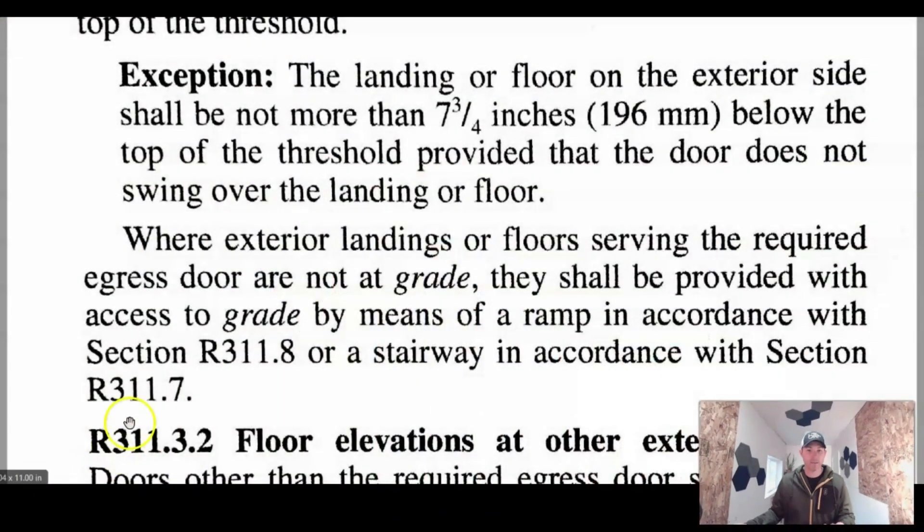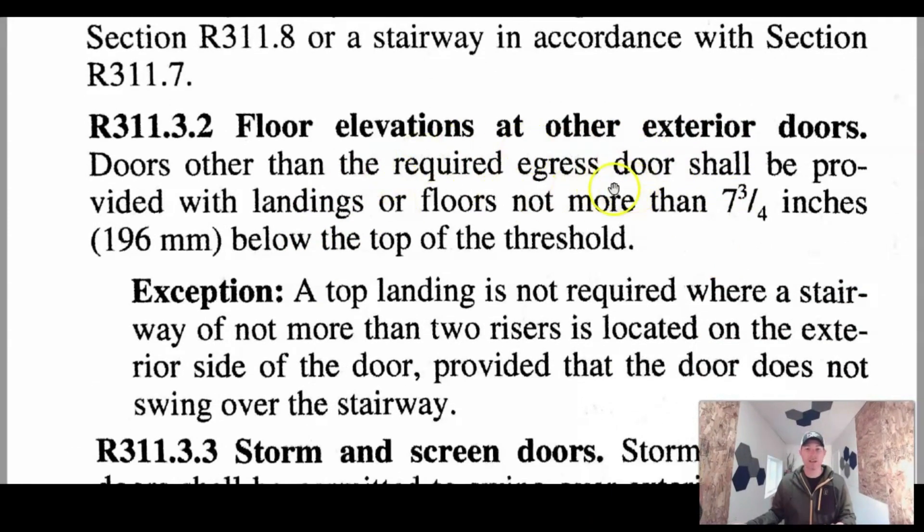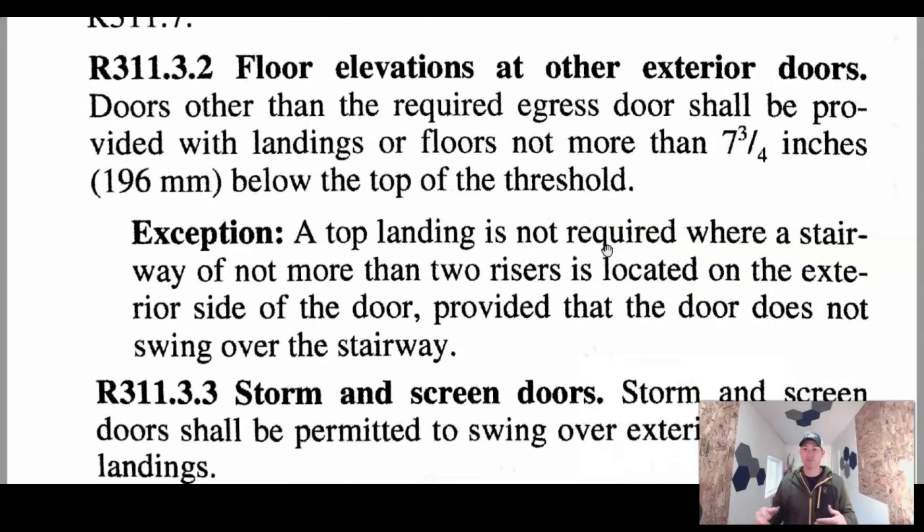Let's hop over here into the code as well and I'll show you that. So — floor elevations at other exterior doors. It's telling you right here: doors other than the required egress doors shall be provided with landings and floors not more than seven and three quarters inches below the top of the threshold. Most of the time doors swing in, and so you can hop over to this exception: a top landing is not required where the stairway of not more than two risers is located on the exterior side of the door.